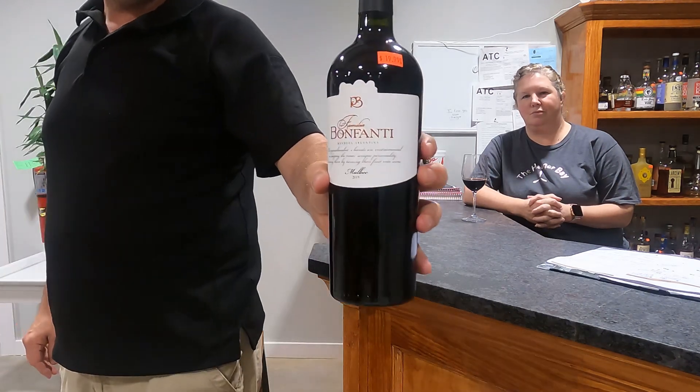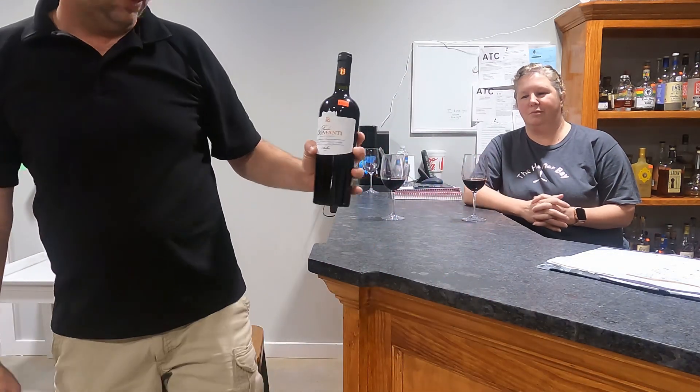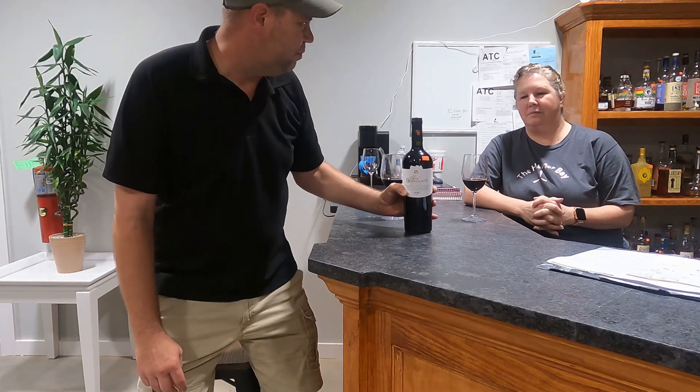Hey everybody, this is Tony Rene down at the Hangar Bay in Jackson, Louisiana. We've got a great bottle for y'all today. This is going to be a 100% Malbec from Argentina. Y'all take a look at the label on it. This is a 2019 vintage and it does come from an estate vineyard.